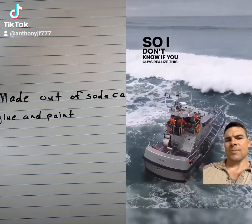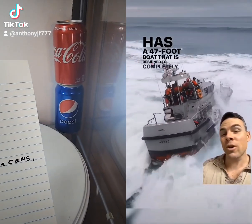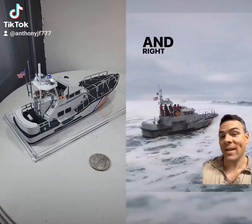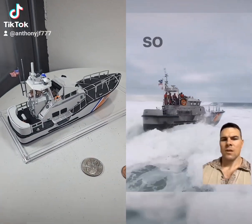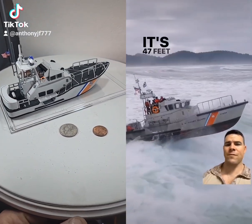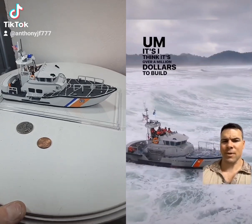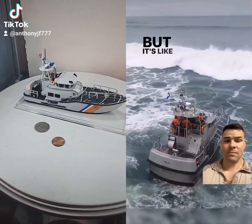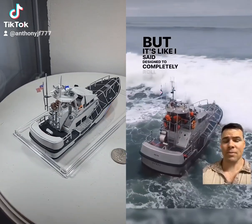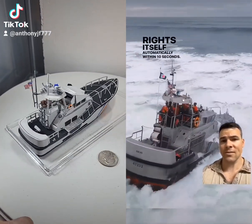The Coast Guard has a 47-foot boat designed to completely roll over and right itself within 10 seconds. They basically call this the MLB — the Motor Lifeboat. It's 47 feet long and over a million dollars to build. It's designed to completely roll over and rights itself automatically within 10 seconds.